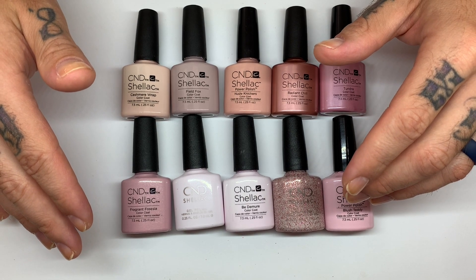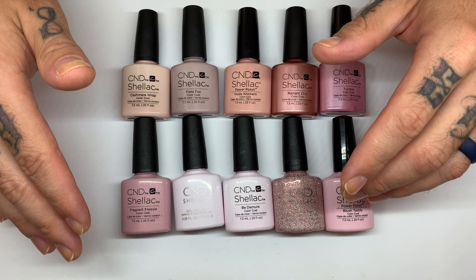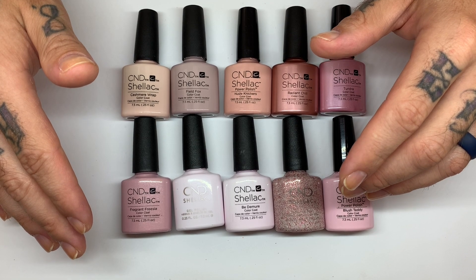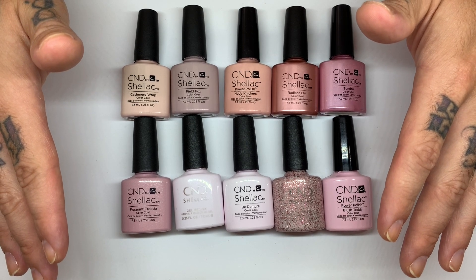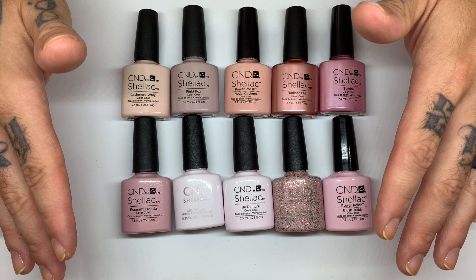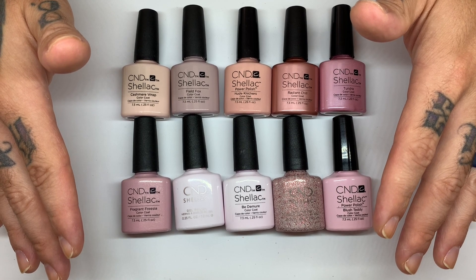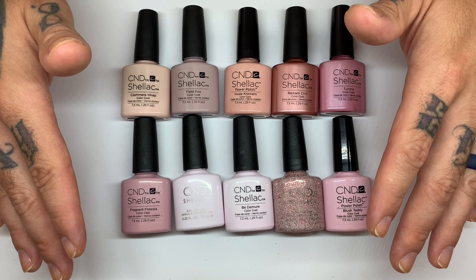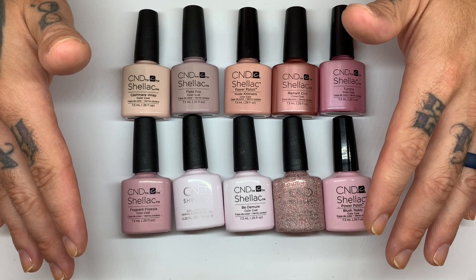Hi everyone, welcome to our fifth video from our new series swatching the entire CND Shellac collection. We're going to swatch every color and there are going to be 16 or 17 videos altogether. In previous videos we did whites, beiges, creams, pinks, yellows, peaches, and some nudes. Today we have more nudes and more pinks.